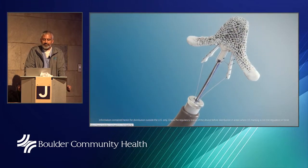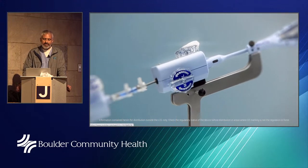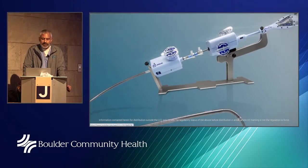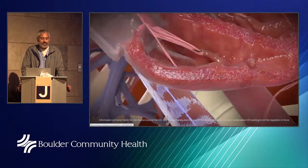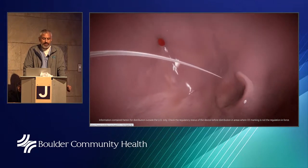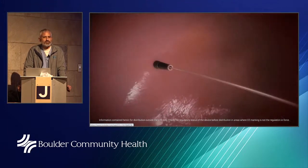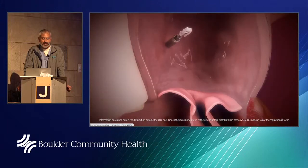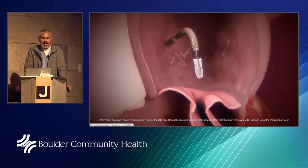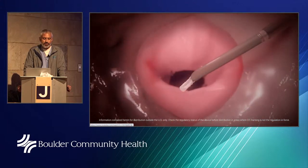This is the MitraClip — this is a magnified view, not actual size. It's usually about the size of my thumb. The device is inserted into the vein in the leg — the common femoral vein — under general anesthesia with ultrasound guidance. We cross from the right side to the left side; that little puncture is not felt by the patient and heals up naturally. We then introduce our catheter over the wire and insert the MitraClip into the left atrium, where I can control its movement up, down, left, or right. Once we like the position, we open up the arms of the clip.